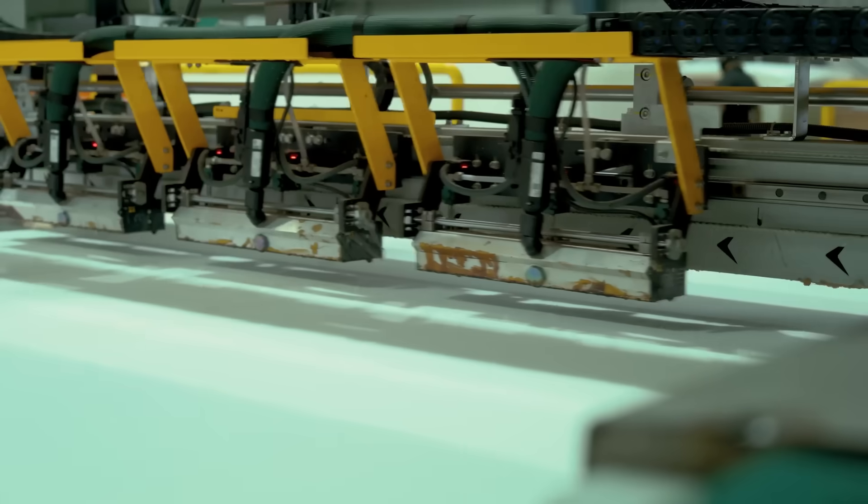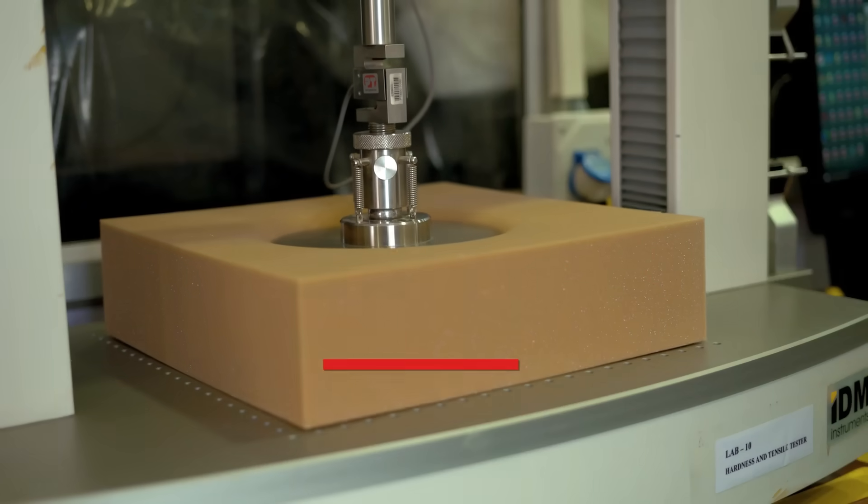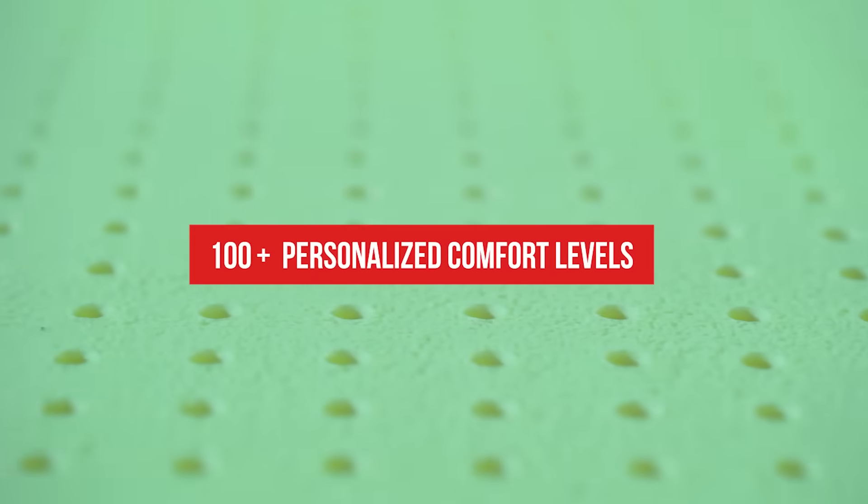We begin creating a mattress by optimizing its comfort level. This is done by layering the foam with other materials in different combinations. After which, an ILD test is conducted to check its firmness. This helps us create 100-plus personalized comfort levels.